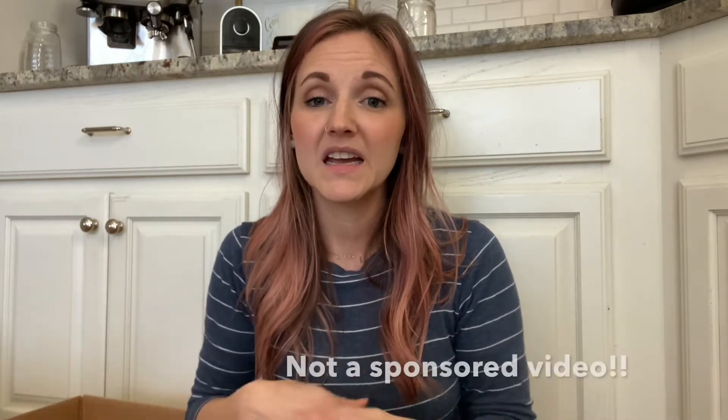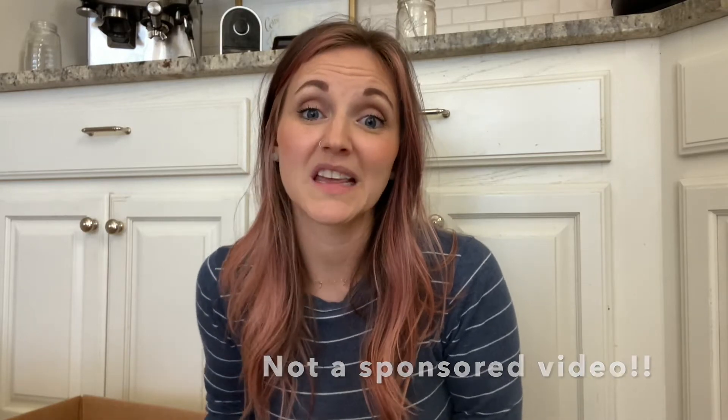This isn't in any way, shape, or form a paid or sponsored video. I just really, really love it and I just want to share, because I wish somebody would have shared with me what all I could get from Azure Standard. It has made our lives a ton easier as far as sourcing really great-priced, healthy ingredients.